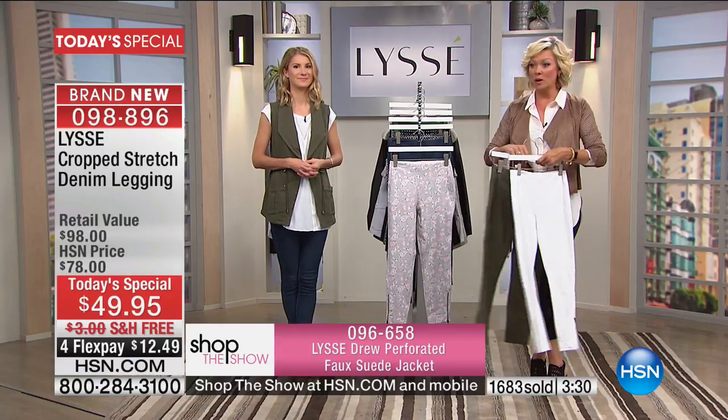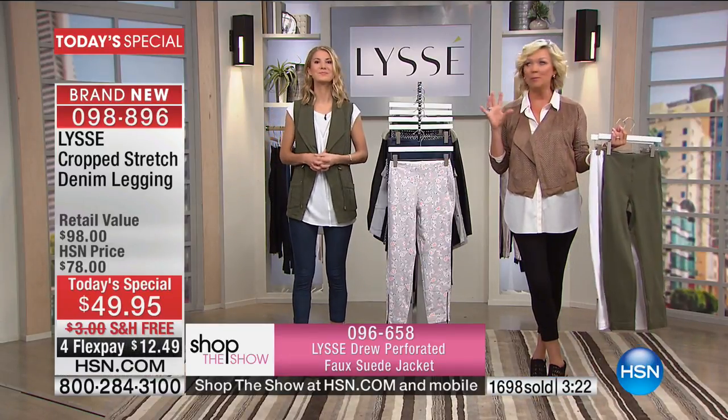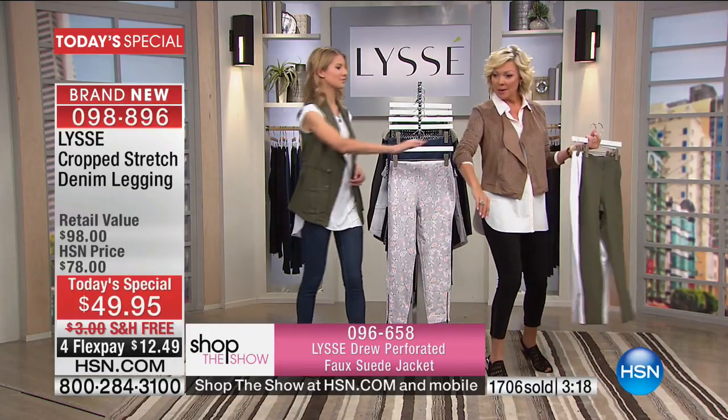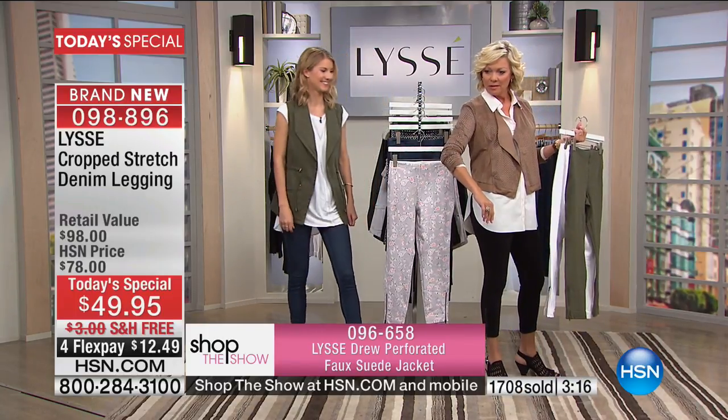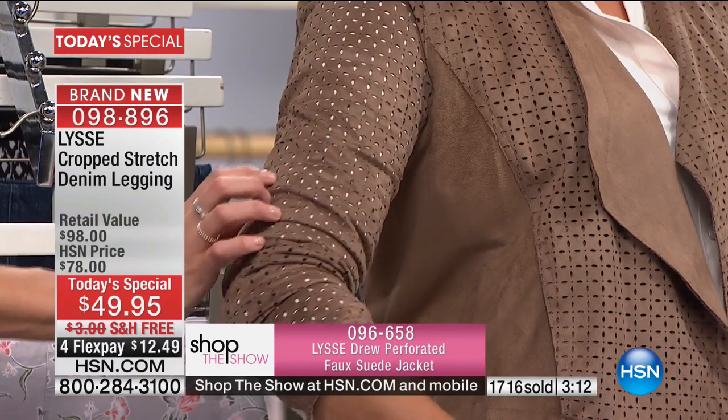There are only 200 of this jacket, available in this color and a blushy color. It's a faux suede, machine washable suede — item number 96658 in two colors. I love this jacket.